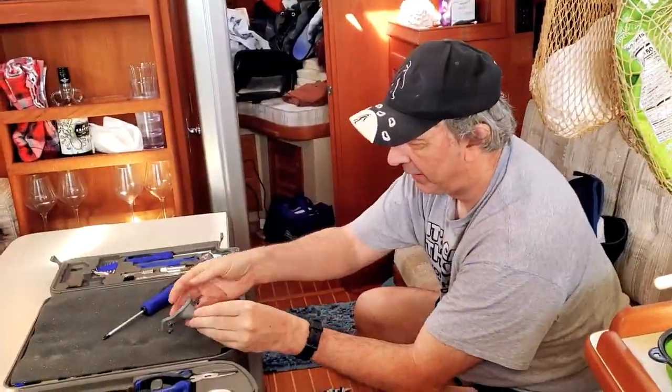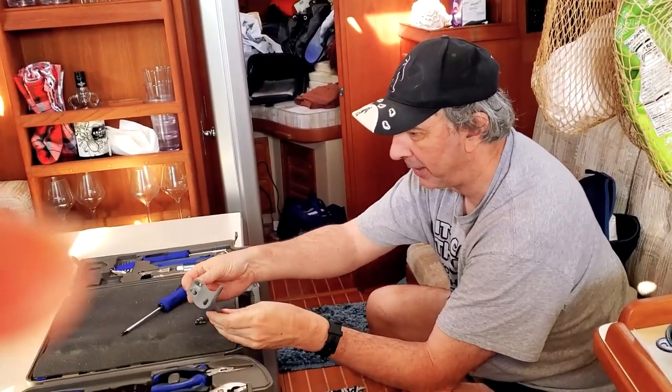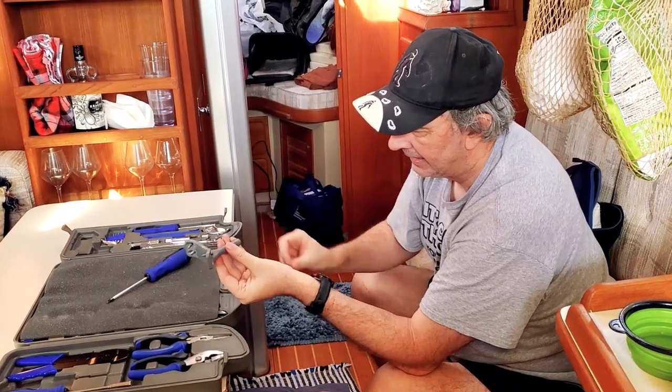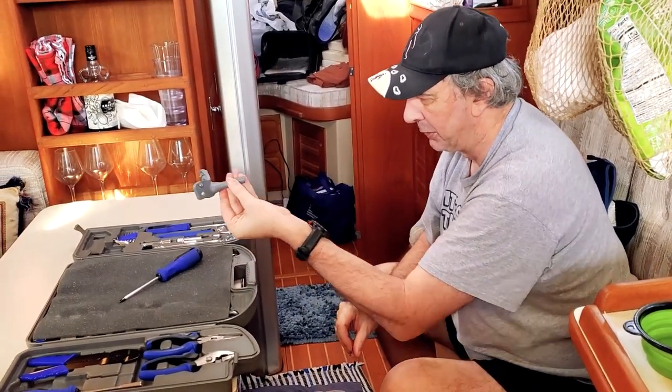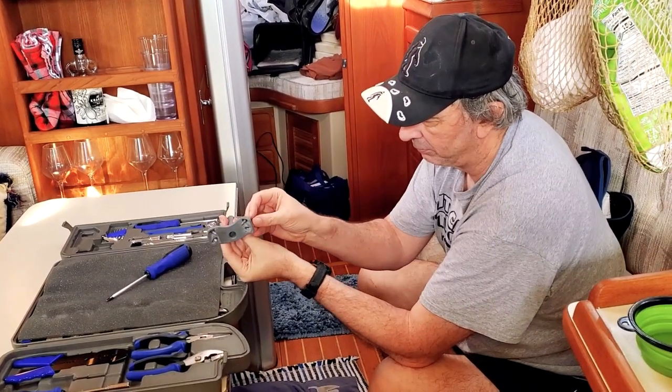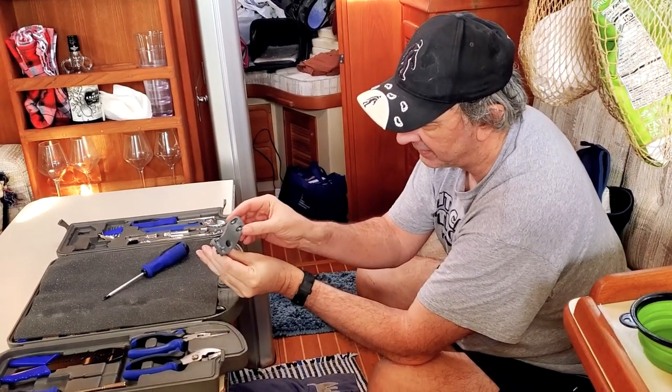Yesterday we broke the autopilot. It was 20 knots when we left and the autopilot is supposed to press against the pole of the wheel — and it broke. So we're going to try to fix it today.